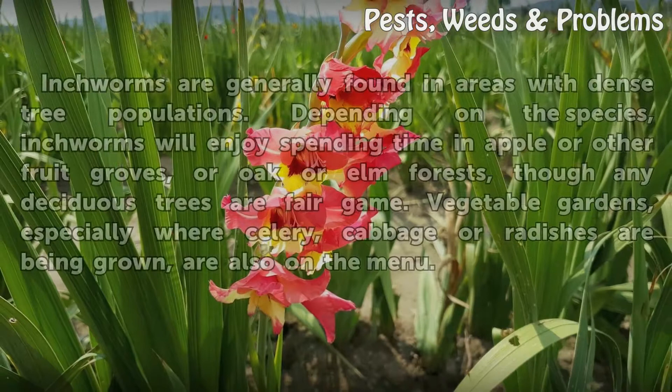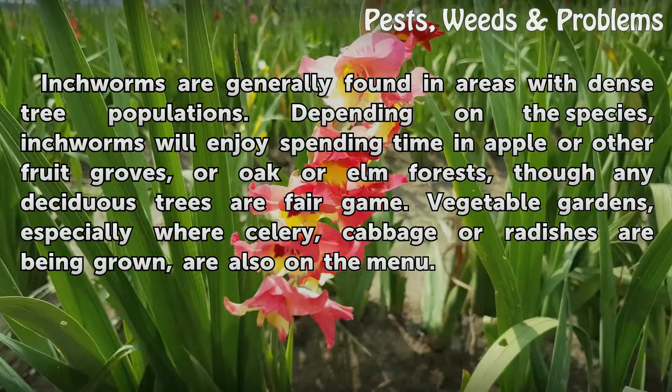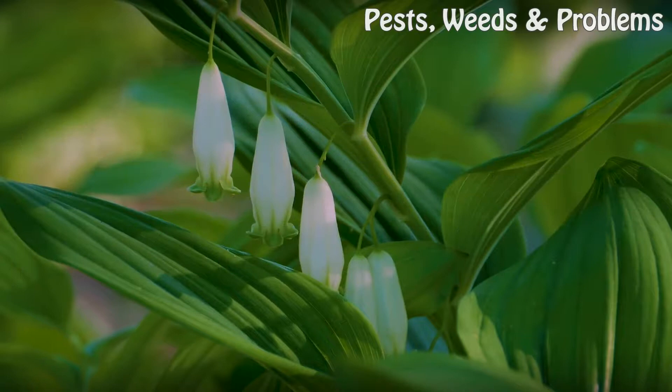Inchworms are generally found in areas with dense tree populations. Depending on the species, inchworms will enjoy spending time in apple or other fruit groves, or oak or elm forests, though any deciduous trees are fair game. Vegetable gardens, especially where celery, cabbage, or radishes are being grown, are also on the menu.